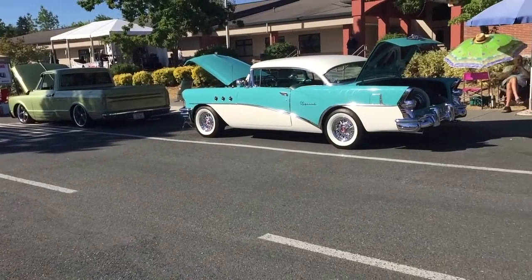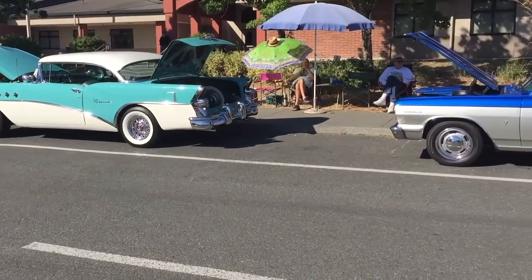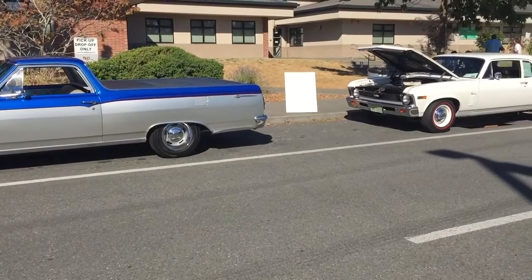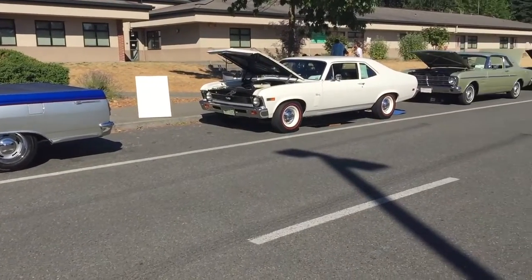The show is filling in nicely. It's still early in the morning. A lot more cars keep coming in. I see two more just holding right now together.